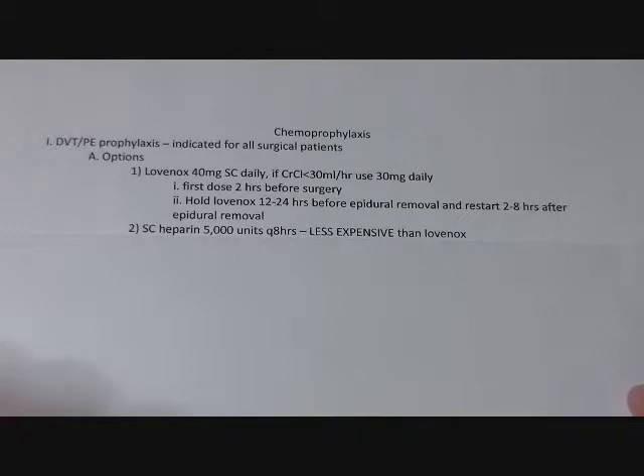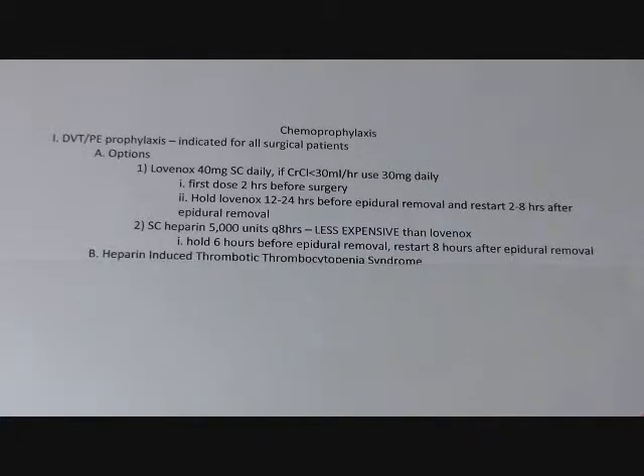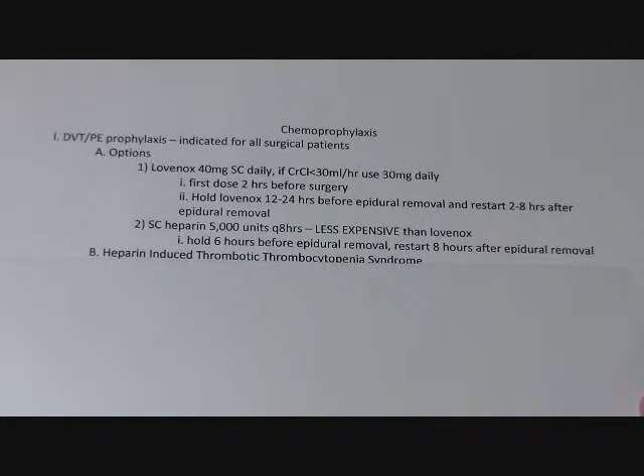For patients with low creatinine clearance, you would use just 30 mg daily. When patients are getting their epidurals out, you want to hold the Lovenox at least 12 hours before you take the epidural out, then restart it 2 to 8 hours after the epidural is out. For heparin, you can use 5,000 units every 8 or 12 hours. It's less expensive and doesn't work quite as well as Lovenox. Hold it 6 hours before, and restart 8 hours after the epidural.